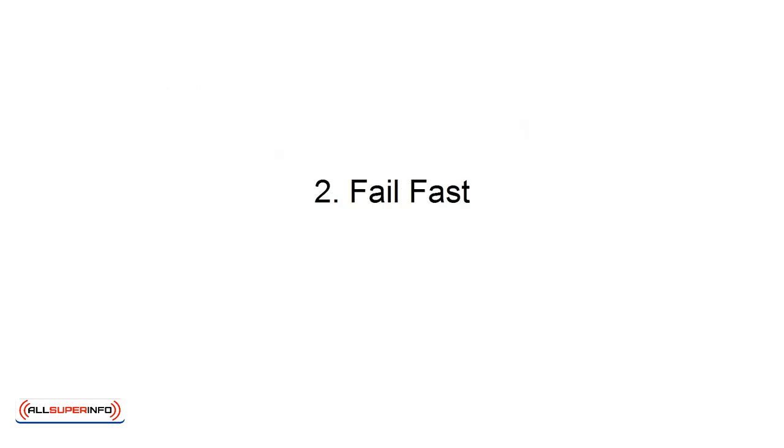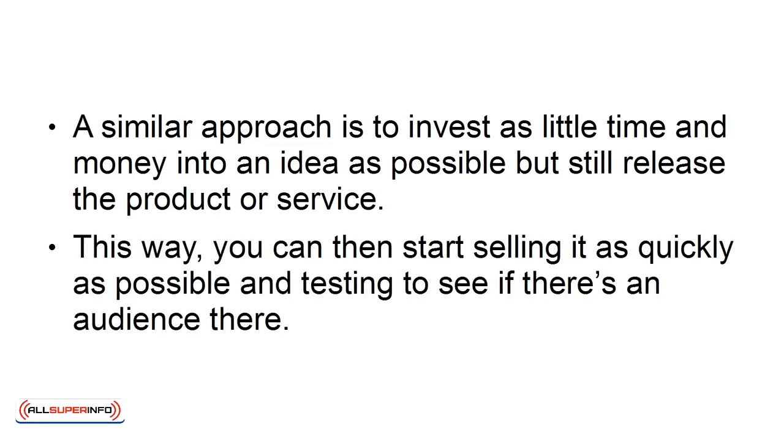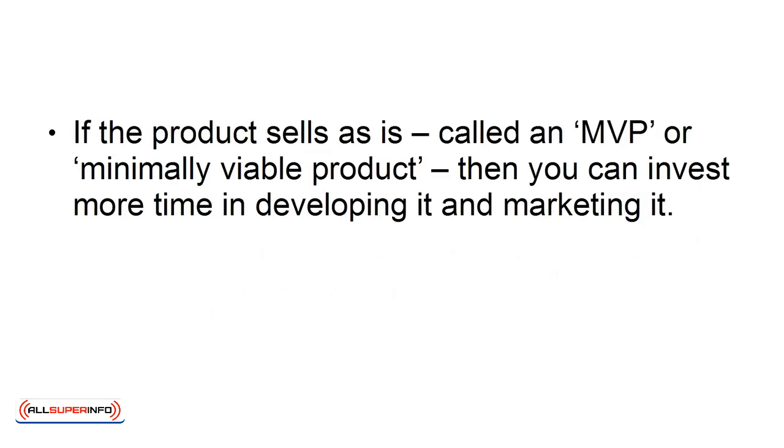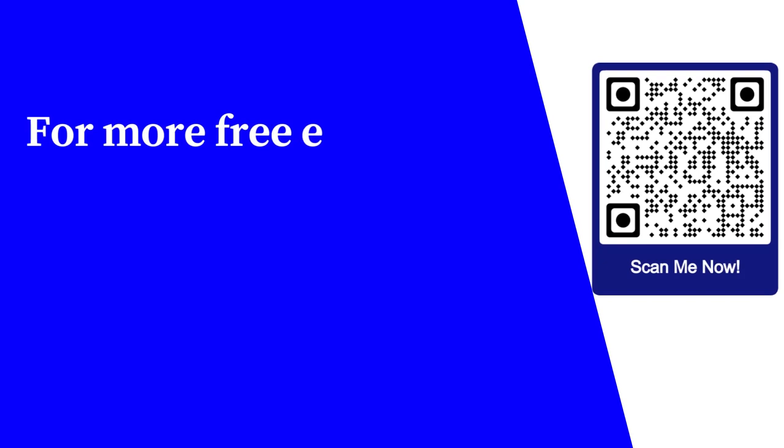A similar approach is to invest as little time and money into an idea as possible, but still release the product or service. This way, you can start selling it as quickly as possible, and testing to see if there's an audience there. If the product sells as is — called an MVP, or Minimally Viable Product — then you can invest more time in developing it and marketing it. If not, you move quickly on to the next project. Hence: fail fast.